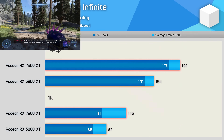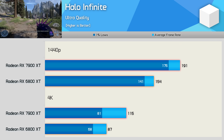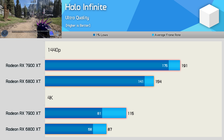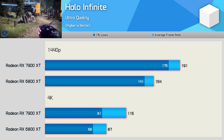Moving on to Halo Infinite, we're looking at a 24% margin at 1440p — one of the smaller margins seen so far — and then 32% at 4K. Both did deliver highly playable performance, though you could certainly argue the 7900 XT enabled a better high refresh rate experience at 4K.